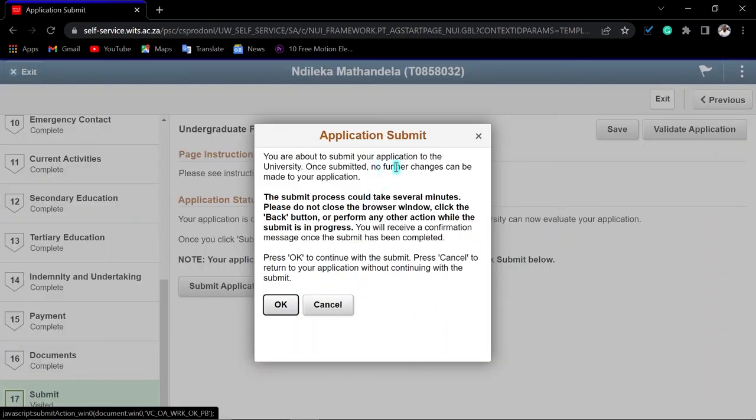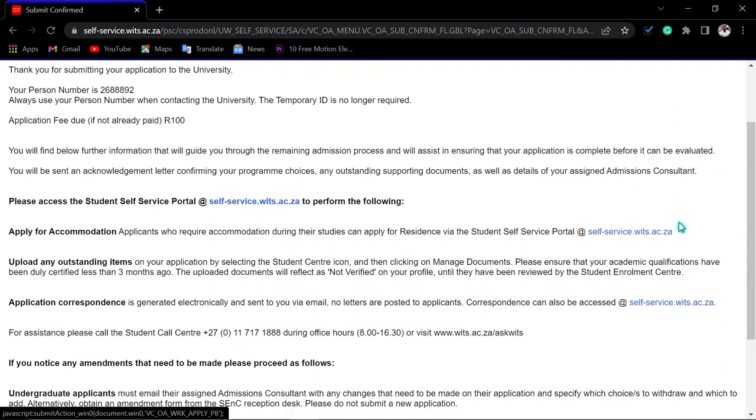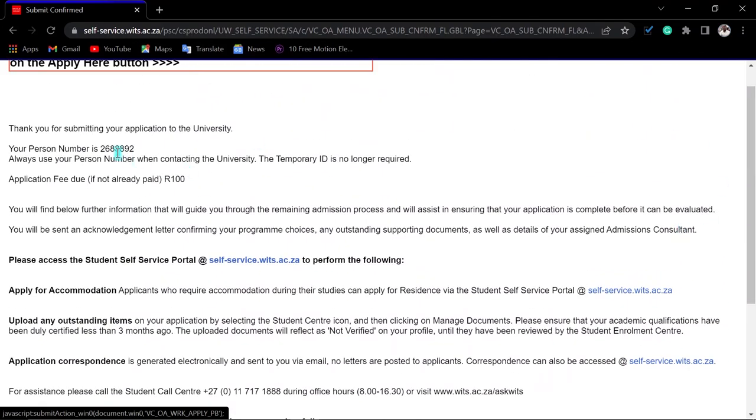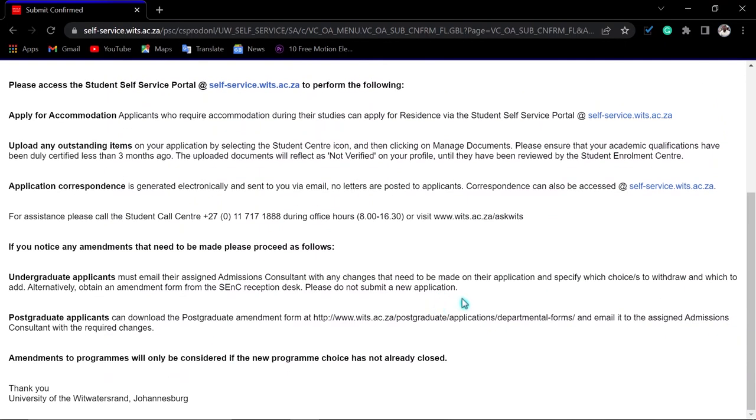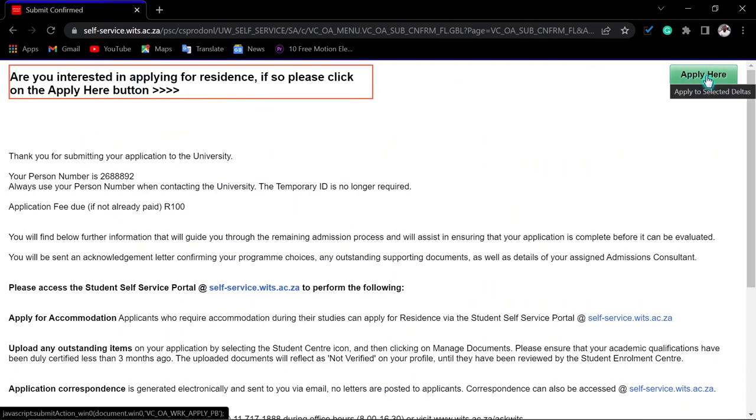After submitting your application, you will see a confirmation that your application has been submitted for further processing. Click 'OK'. You should receive your person number — your student number — and details about the application fee due. You will also receive an SMS and an email confirming your application. If you would like to apply for accommodation, use the self-service portal. For any inquiries, call the number provided or check the FAQ section.